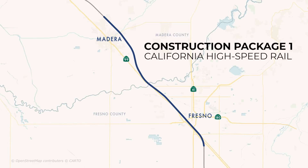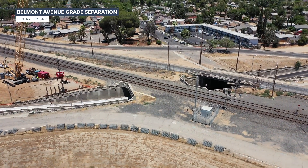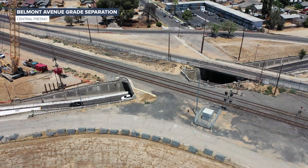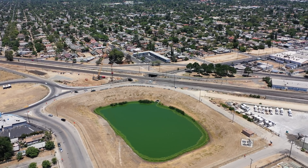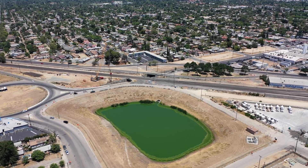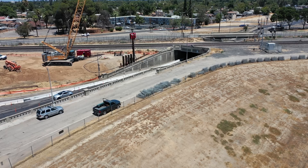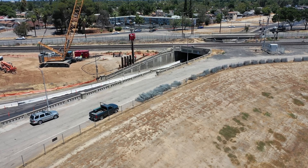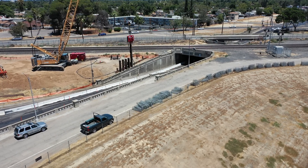Construction continues in Construction Package 1. In July, work began at the Belmont Avenue grade separation in Central Fresno. Prior to construction, community meetings were held in English and Spanish to inform the public about construction in the area.